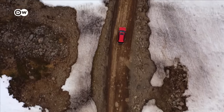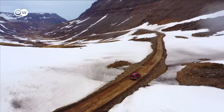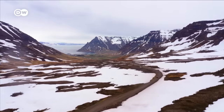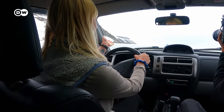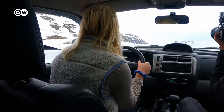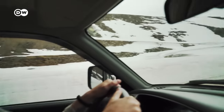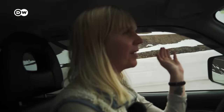The West Fjords are a vast maze of fjords and peninsulas. Distances are long, and the best way to get around is by car, but in winter many of the roads stay closed. We have all this abundance of nature and there's no one around, so you can go hiking, driving, and you'll have it pretty much all to yourself.